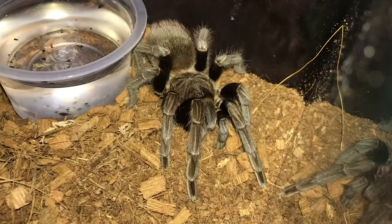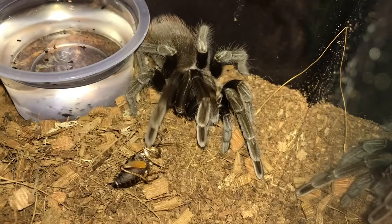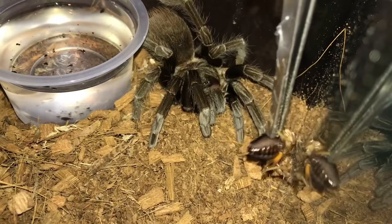Here's the Sericopelma sp. Boquete — I believe it's the Panama Red Rump. This girl doesn't really seem to like crickets, but every time I give her a Turkestan roach she just grabs it right away.